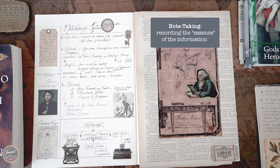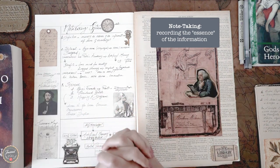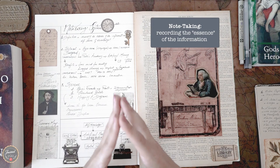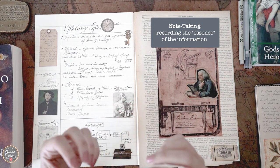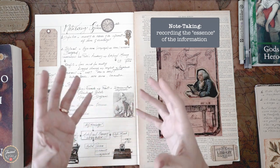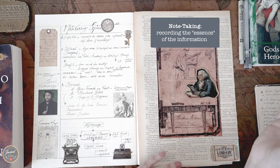Note taking is the practice of recording the essence of information that comes from different sources of knowledge. It's important to remember that this is about taking key points or the key focal points that represent a topic, and not every single tiny detail about it.